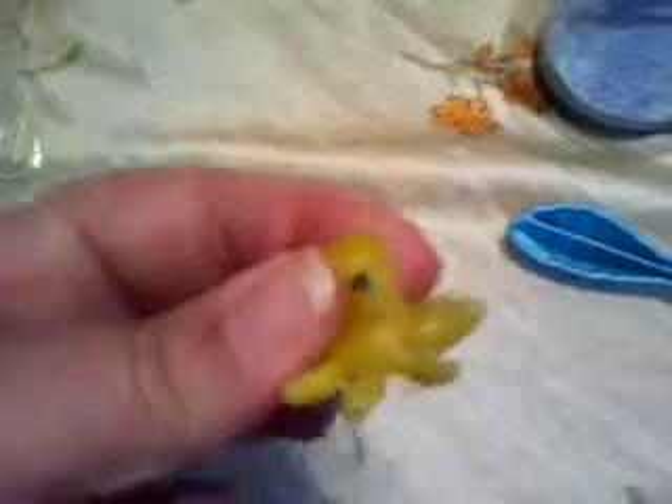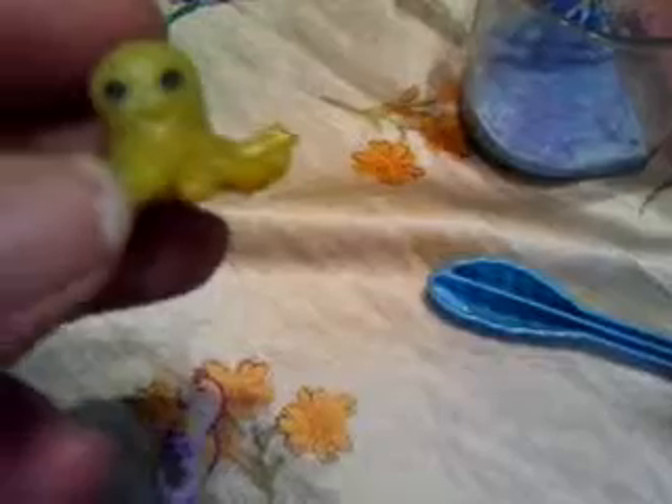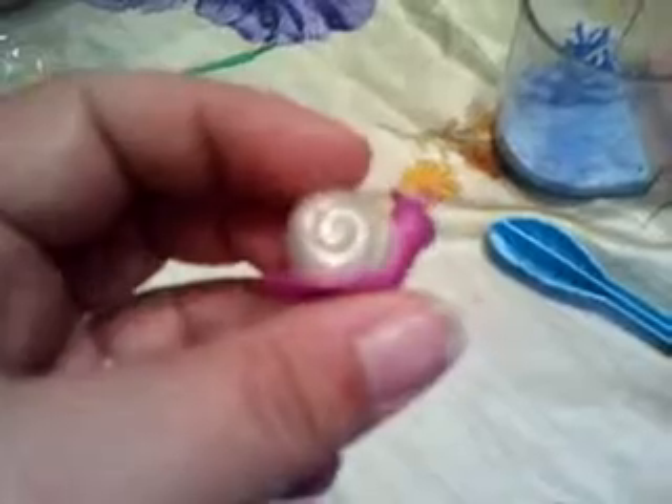The octopus doesn't have the paw print, but there's the octopus — he's squishy. He's a little sticky feeling; that might just be how old he is. But you can see he's got a little place where he'll squirt water. It looks more like a she because she's got kind of long eyelashes. You squeeze it and it'll squirt water. The snail, as you can see, has a magnet. It's got the little paw print there — everybody's familiar with the Littlest Pet Shop paw print.